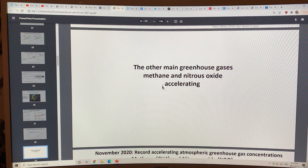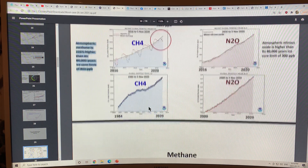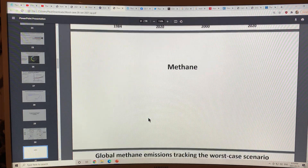The other main greenhouse gases — methane and nitrous oxide — are also accelerating. Methane paused from about 2000 to 2007 and then saw a strong uptick. Atmospheric methane is now 235% higher than its 80,000-year ice core limit of 800 parts per billion. Nitrous oxide is higher than its 80,000-year ice core limit of 300 ppb by about 10–11%, now at 333 ppb. Its global warming potential is approximately 300, and methane's warming potential is much higher than CO2.